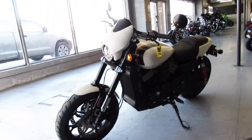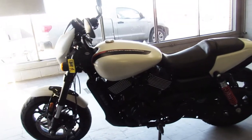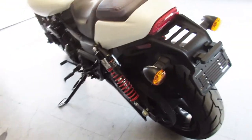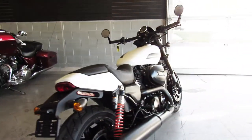It's a rebuilt title but it's a sharp bike, super clean, no dings, no dents, no scratches. Runs strong, needs nothing. Just serviced at the dealership here, all the fluid has been changed and it includes a one year warranty. You can save big on this 2019 street rod.